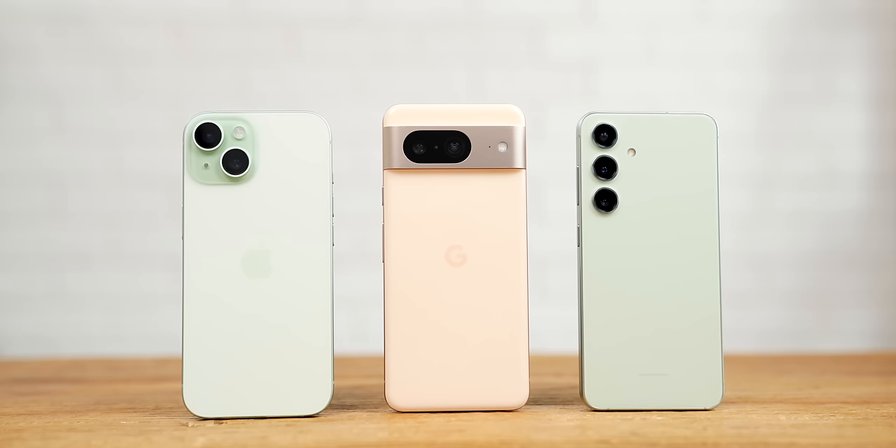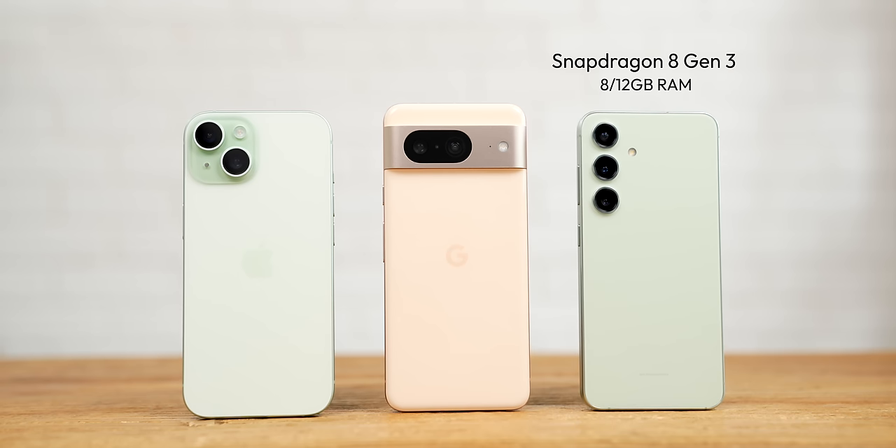Next up is performance, and this is a spicy one because performance is about more than just high benchmark numbers — it's about how fast a phone feels to use too. All three of these phones use completely different processors and amounts of RAM. The S24 has Qualcomm's latest Snapdragon 8 Gen 3 and up to 12 gigs of RAM, the Pixel 8 has Google's own Tensor G3 and 8 gigs of RAM, and the iPhone 15 has the A16 Bionic and 6 gigs of RAM.